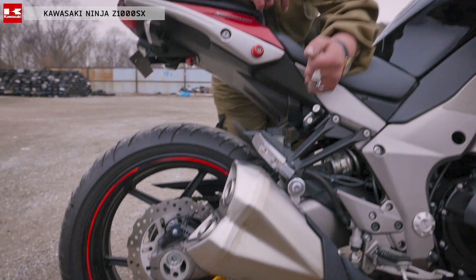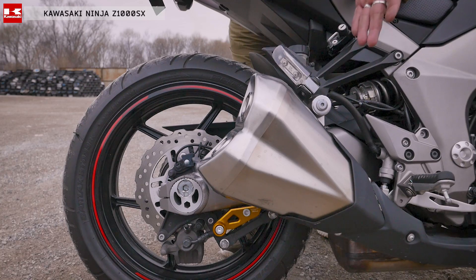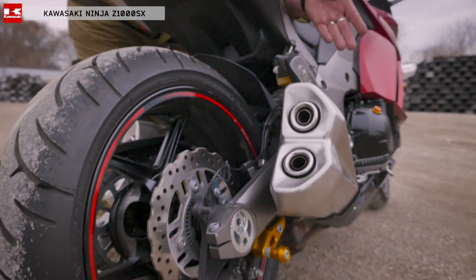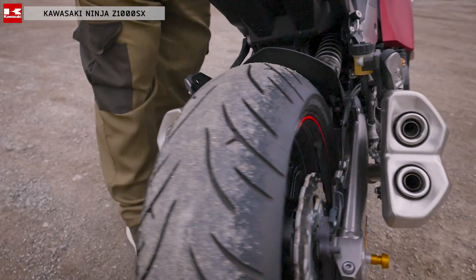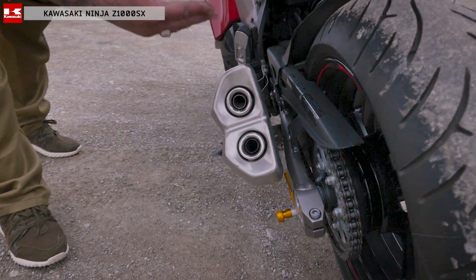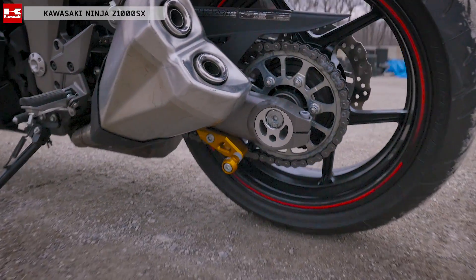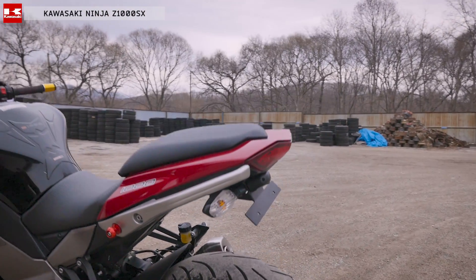Поговорим о выхлопной системе. Выхлопная система ставится разная — более квадратная или более круглая, как здесь. Выполнена она очень-очень красиво на самом деле. Трубы симметричны с двух сторон, и сзади это смотрится просто бомбически. Великолепный, шикарный звук, который издают эти четыре отверстия, четыре свистка. Обратите внимание, какая звездочка — она не такая уж большая. Если хотите заниматься трюковой ездой, рекомендую поставить более большую звезду.